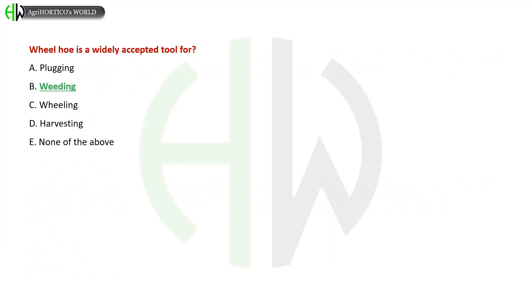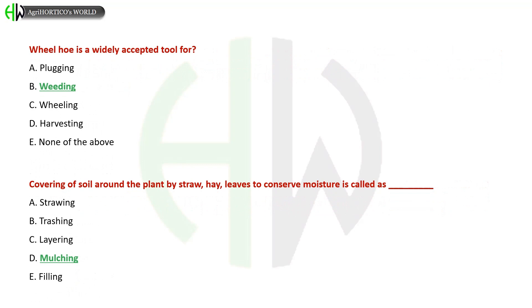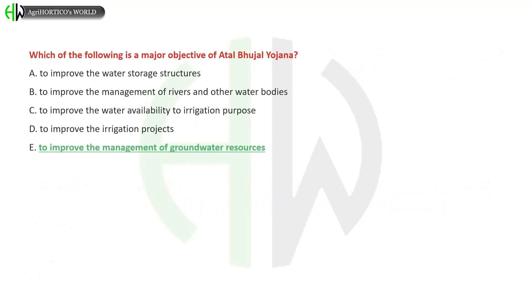A wheel hoe is a widely accepted tool for: A) Plugging, B) Weeding, C) Wheeling, D) Harvesting, E) None of the above. The correct answer is Weeding. Covering of soil around the plant with straw or leaves to conserve moisture is called: A) Destroying, B) Trashing, C) Tillering, D) Mulching, E) Filling. The correct answer is Mulching.